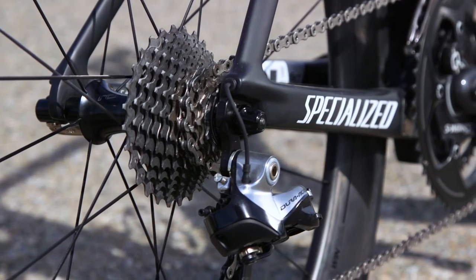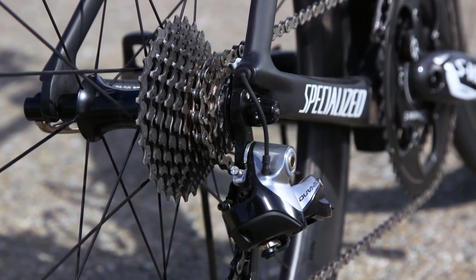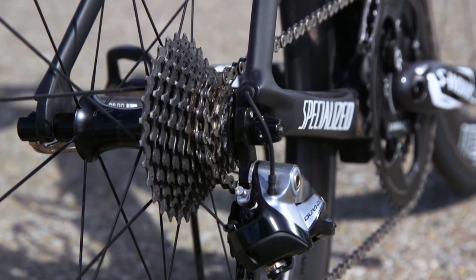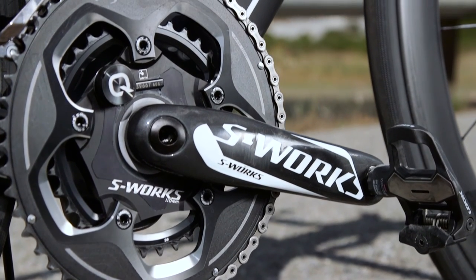The CLX 64s utilize DT Swiss 240 internals and DT's Star Ratchet system with 16 points of engagement. DT's ratchet system is made from steel, ensuring your hub will feel solid with every pedal stroke. This also allows your wheels to feel great whether it's mile 1 or mile 10,000.